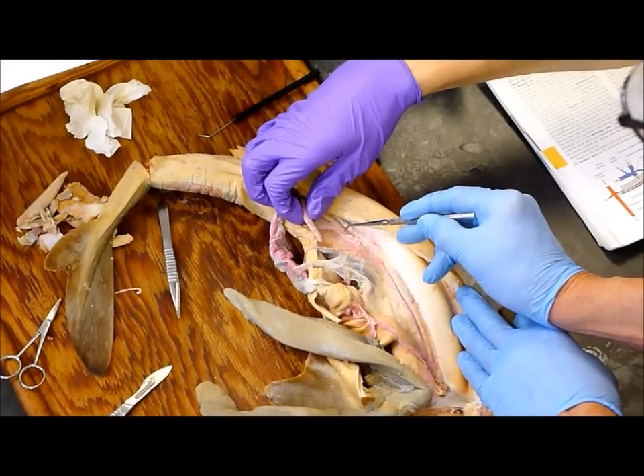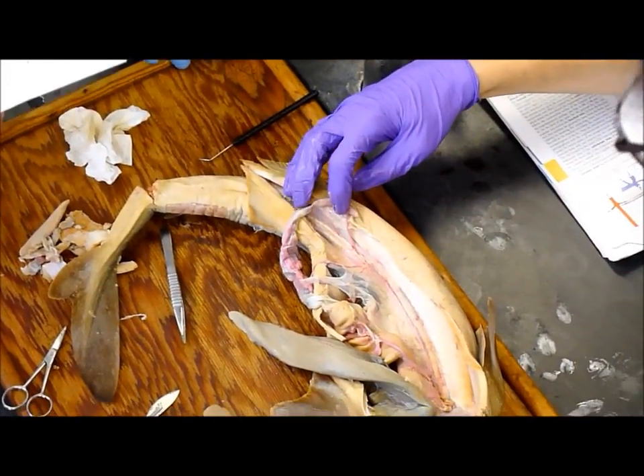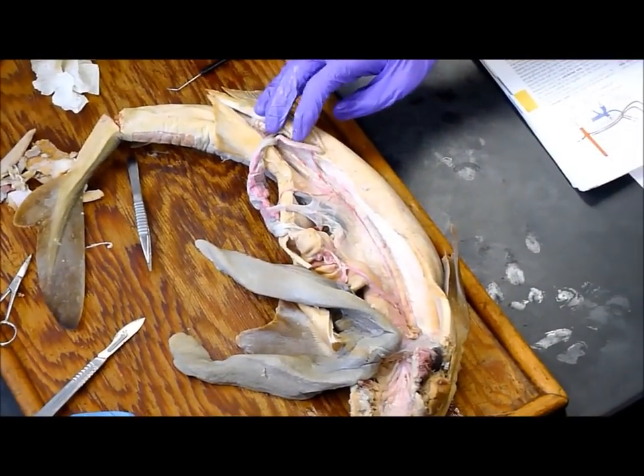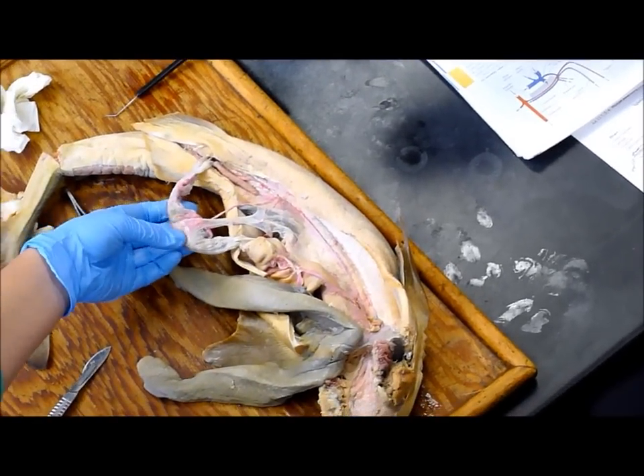And then we've got two branches here: this one's the linogastric — goes to the spleen and the stomach — and this one's the anterior mesenteric. And then this one down here is the posterior mesenteric. These are all dorsal aorta branches. Goes to the rectum? The dutiform.